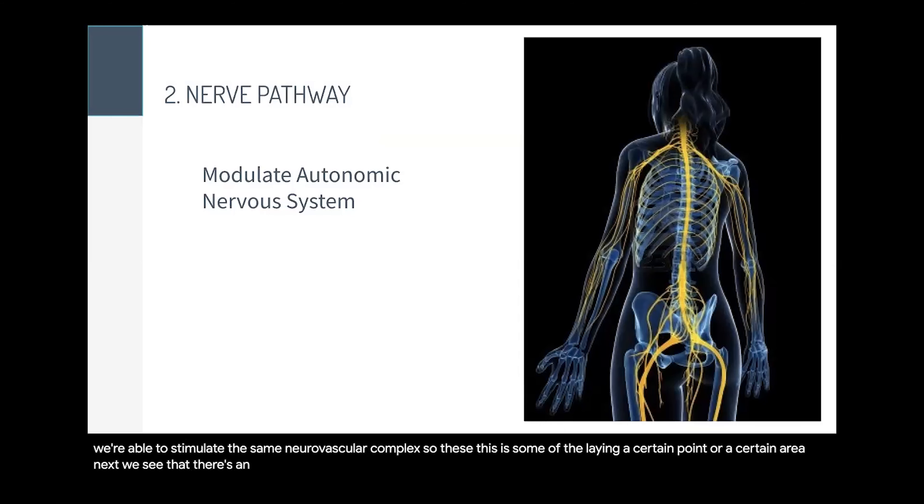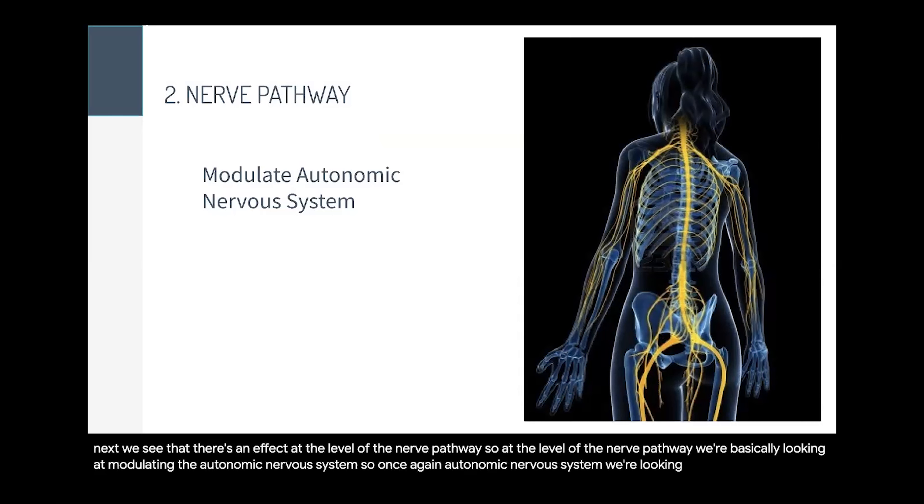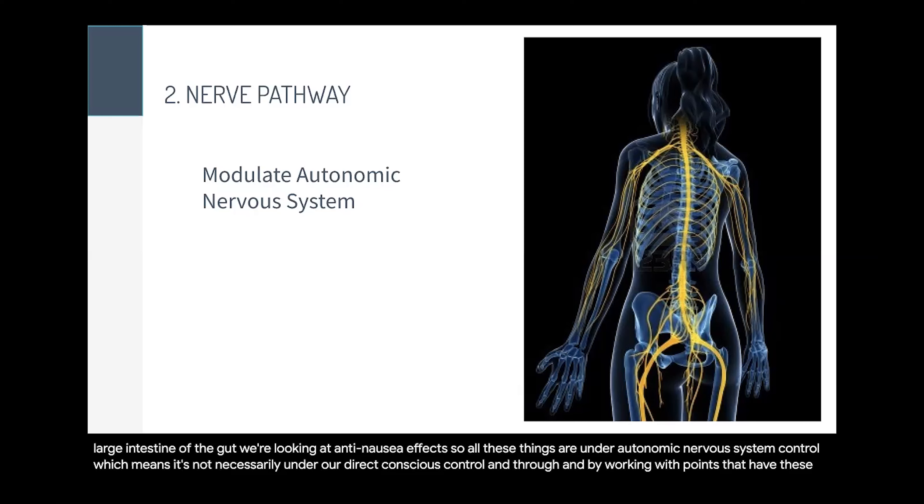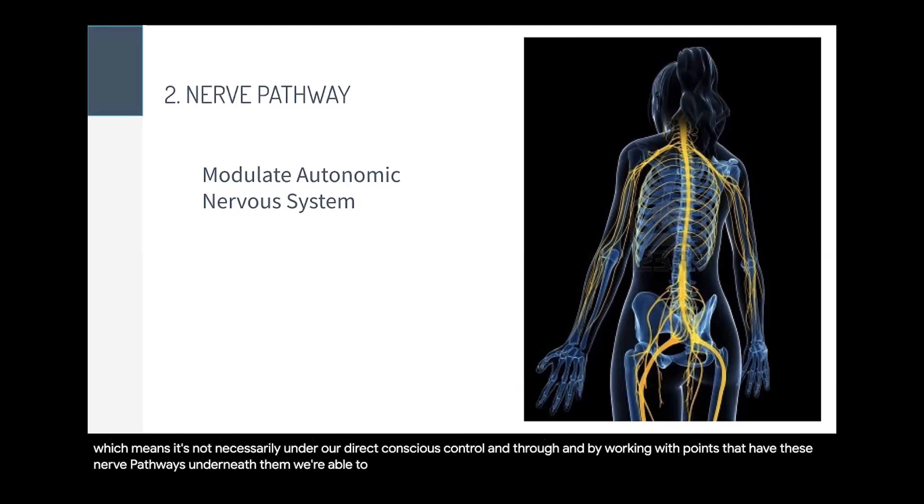Next, there's an effect at the level of the nerve pathway — basically modulating the autonomic nervous system. We're looking at things like cardiovascular health, blood pressure, gut motility (the contractions of the large intestine), and anti-nausea effects. All these things are under autonomic nervous system control, meaning they're not directly under our conscious control. By working with points that have these nerve pathways underneath them, we're able to modulate or regulate different elements of the autonomic nervous system.